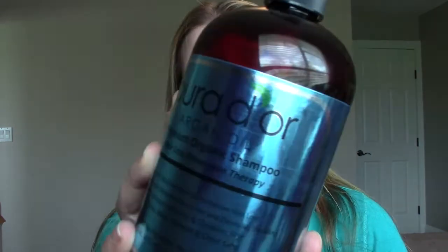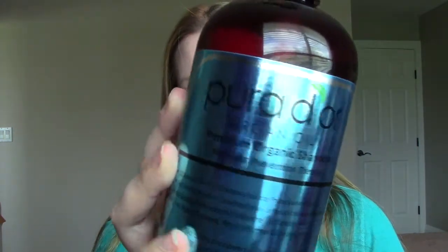Hey everybody, this is going to be a review video on a bunch of products from a company called Pura D'Or. They sent me a bunch of their products to review and I thought I'd quickly tell you which ones I'm going to be reviewing ahead of time. The first one, which I absolutely love, is the Pura D'Or Argan Oil Premium Organic Shampoo and its Hair Loss Prevention Therapy.